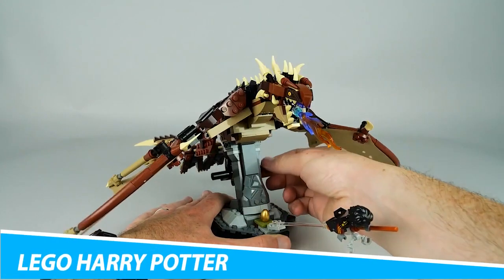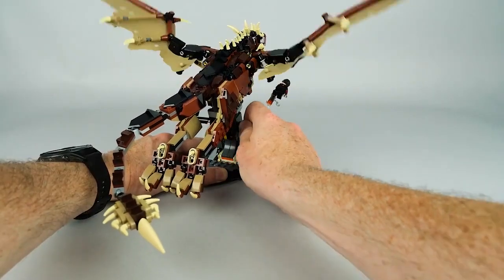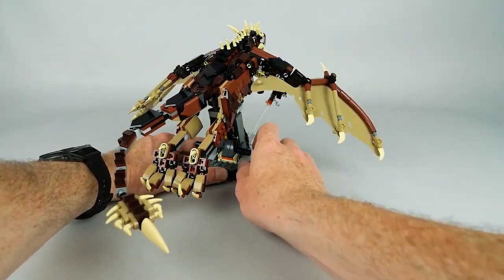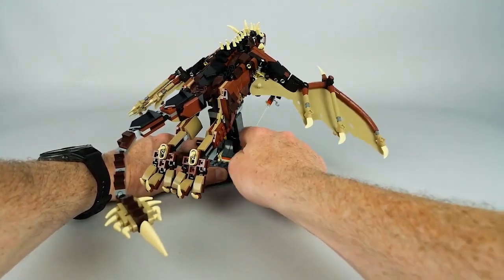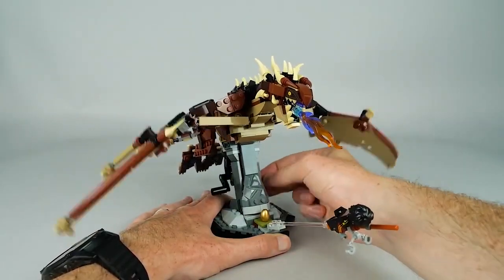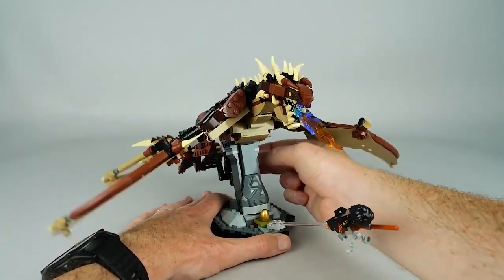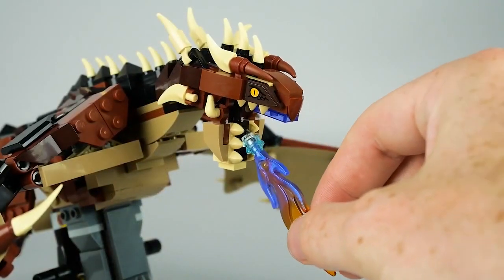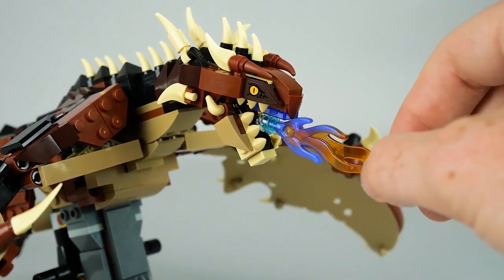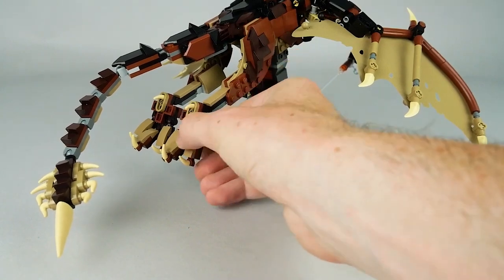LEGO Harry Potter Hungarian Horntail Dragon. If you're a Harry Potter fan, you'll love this 671-piece LEGO Harry Potter Hungarian Horntail Dragon. It allows you to build and display one of the most dangerous dragons in the wizarding world. Moreover, it recreates the black scales, fiery breath, and spiked tail of the Hungarian Horntail Dragon. Not only is it rewarding and fun to build, but kids can operate the dragon's realistically jointed wings, allowing it to fly.